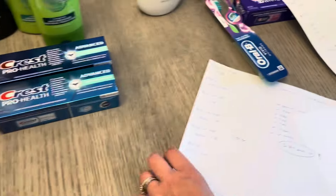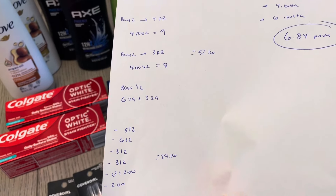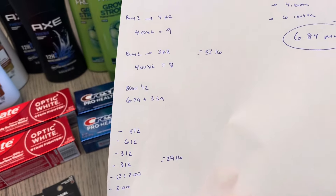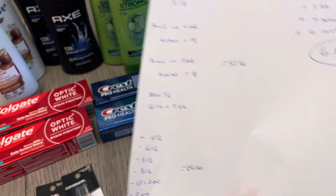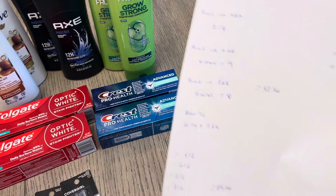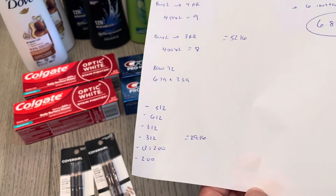I had a $5 off of two digital coupon for the Dove shampoo and conditioner, $6 off of two for the Axe, $3 off of two for the Garnier, $3 off of two for the Colgate, two separate $2 coupons for the Crest, and a $2 digital for the Cover Girl — bringing it down to $29.16.